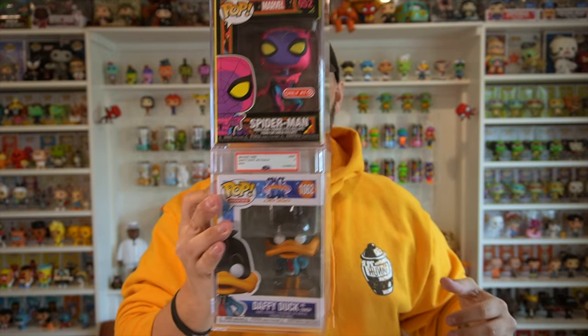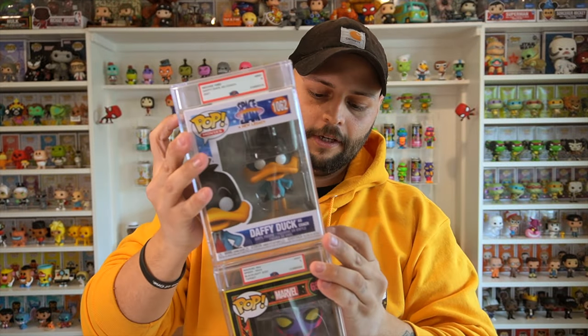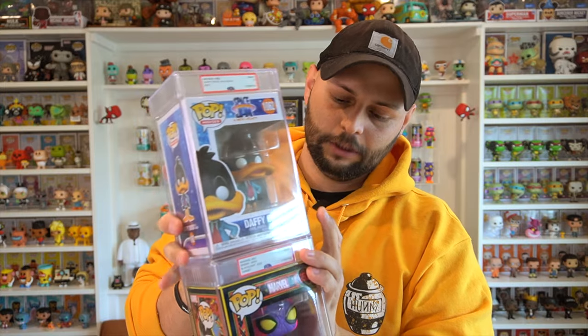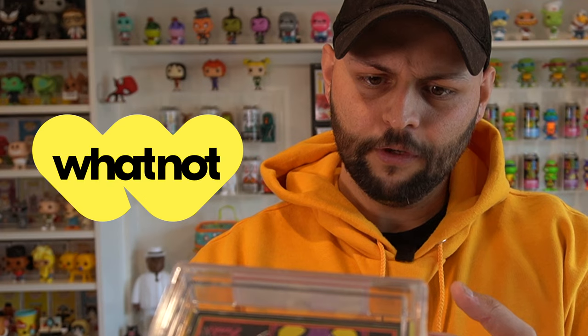These also lock into each other really nicely — look at that, they actually lock! So if you get a lot of PSA graded pops you can stack them like this, which is a nice benefit for displaying them.